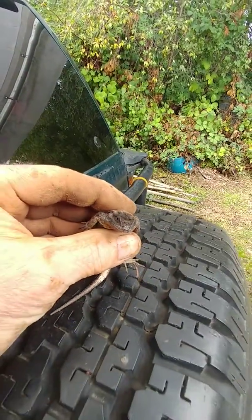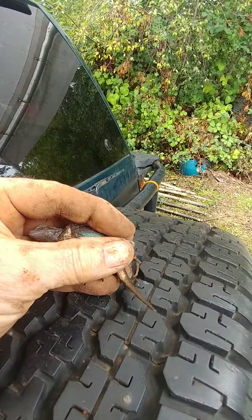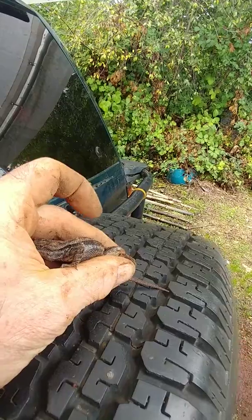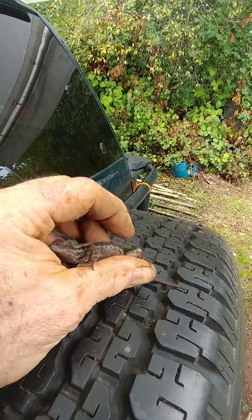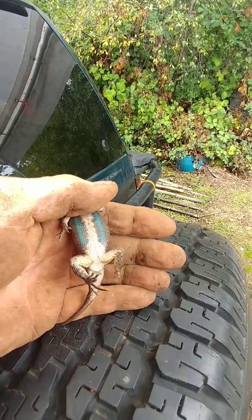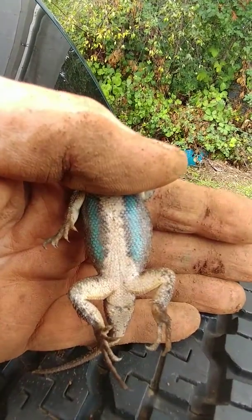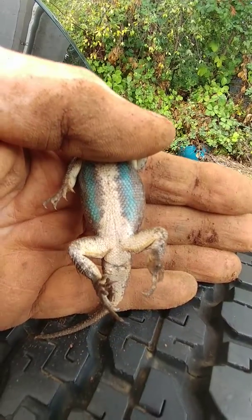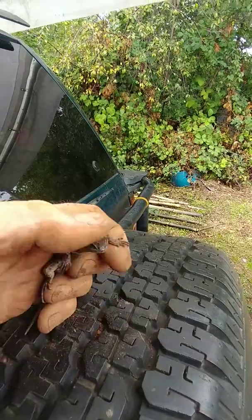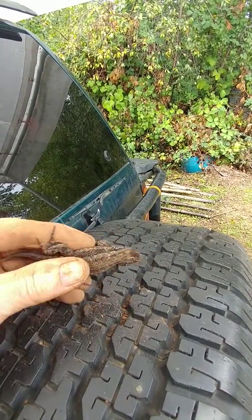Here we are again on our safari journeys. Got me a little blue lizard here. He's much bigger than the last one. But he's got blue patches on his belly and hooky little feet. He was very lethargic when I found him, but now that he's been in my hands for a while, he's warmed right up.